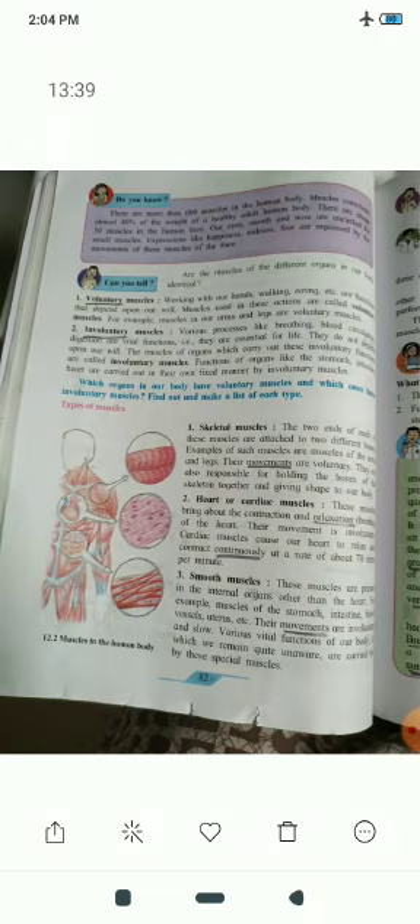Next are involuntary muscles. These are muscles we do not have control over — they are called involuntary muscles. For example, muscles in our internal organs such as those involved in breathing, blood circulation, and digestion. Whatever muscles help carry out these functions, those muscles are called involuntary muscles. They do not depend on our will.